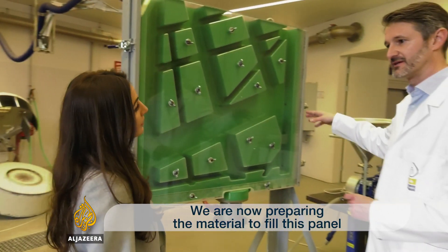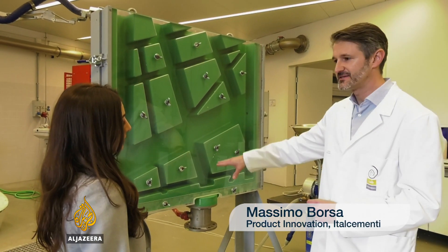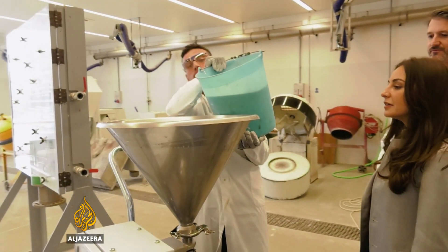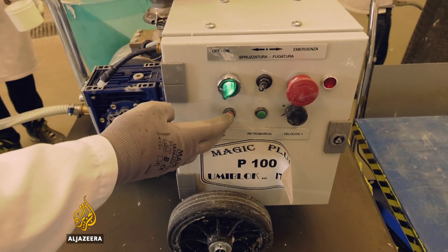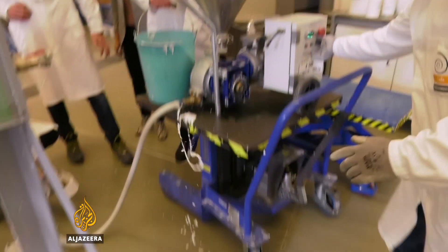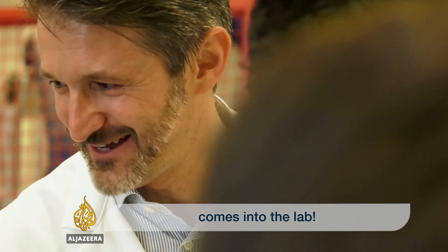We are now preparing the material to fill this panel and flow the material inside this panel. Italcementi are constantly experimenting with new ideas and consistencies. But experimentation doesn't always go to plan — where's the mop? That's what happens when the camera comes down.